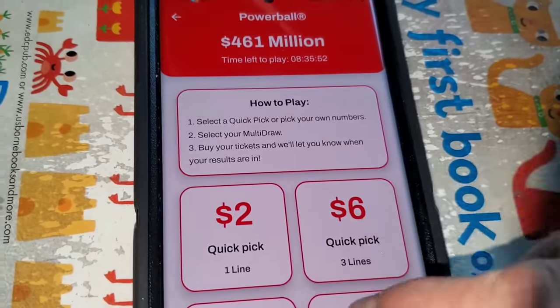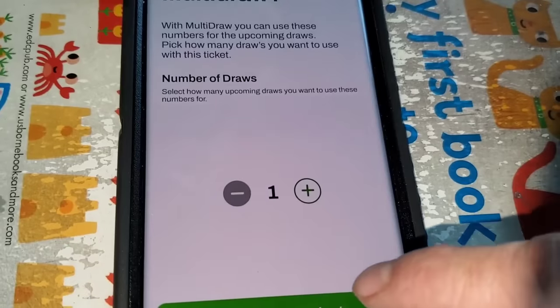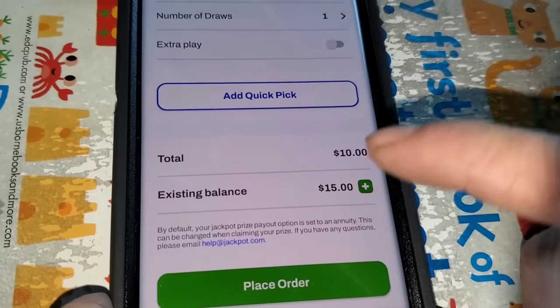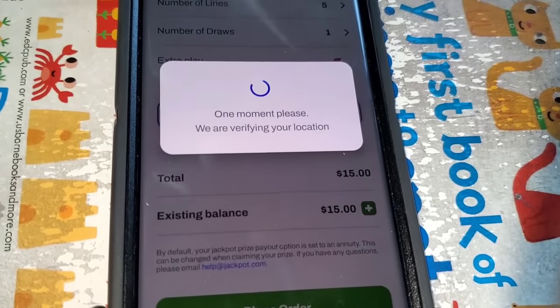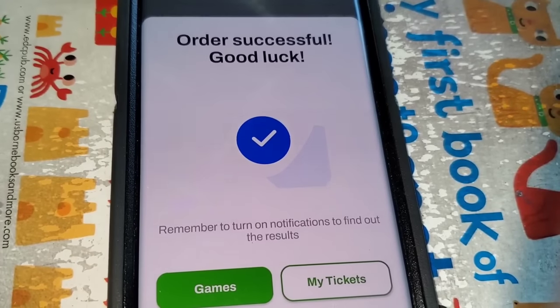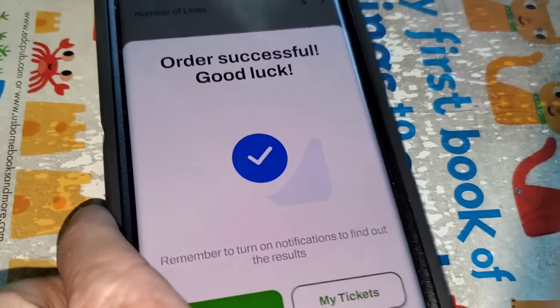You can use the jackpot.com app to buy your Powerball tickets for tonight. I'm going to do a $10 quick pick, continue to check out, do the extra play for $15. Just like that, I've got my tickets for tonight's drawing. You can too — just use my link down in the pinned comment below. Click on that, make a deposit, and start skipping the line today with jackpot.com.